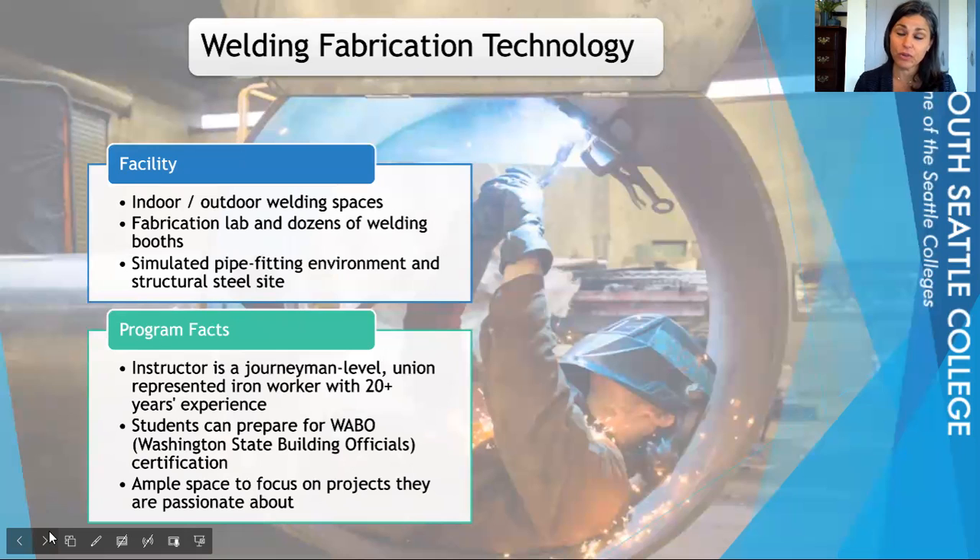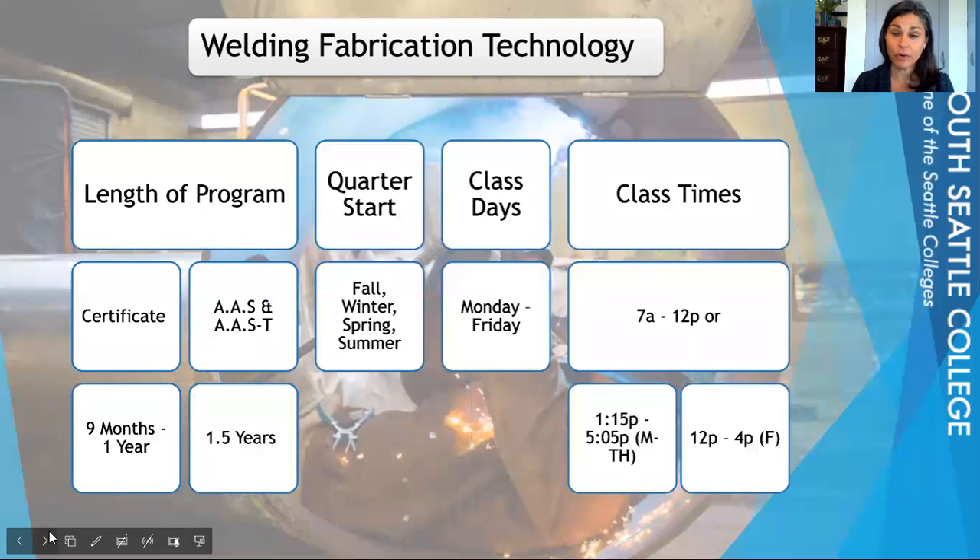Students prepare for their WABO certifications in this program — WABO stands for Washington State Officials Certification. For those who want to work here in Washington State, this is a good thing to have on your resume. For the Welding Fabrication Technology program, if you're certificate-seeking, it's going to take you between nine months to one year to earn that certificate.